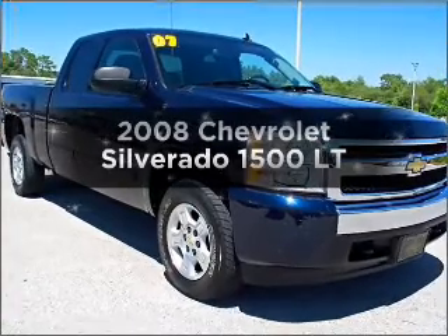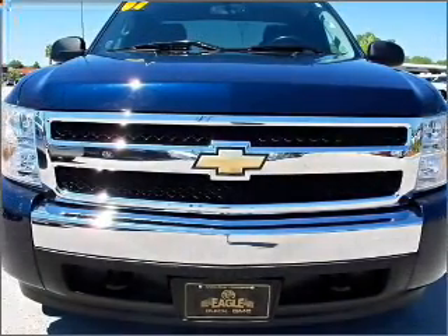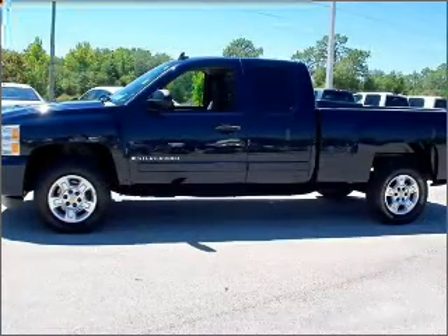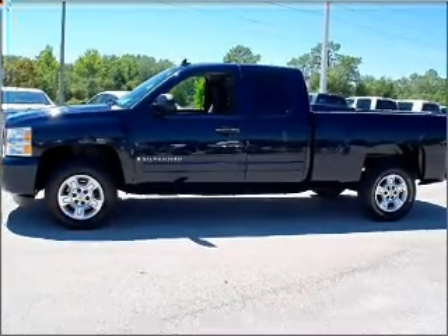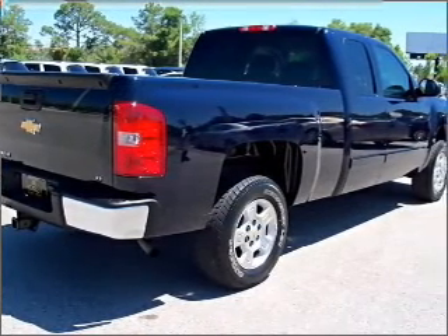Check out this 2008 Chevrolet Silverado 1500 — this is the set of wheels you've been looking for. With a powerful 8-cylinder engine connected to a smooth-shifting automatic transmission, premium wheels give it a more luxurious look. You will appreciate the safety feature of anti-lock brakes.